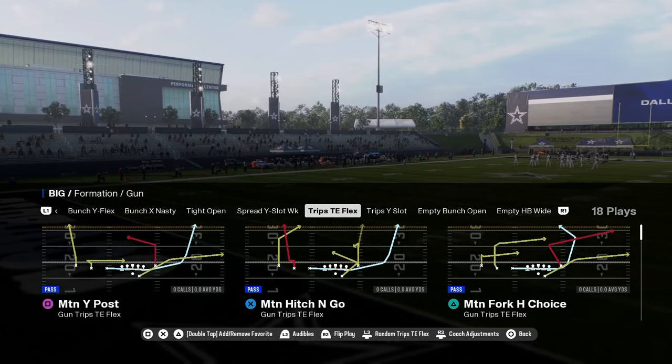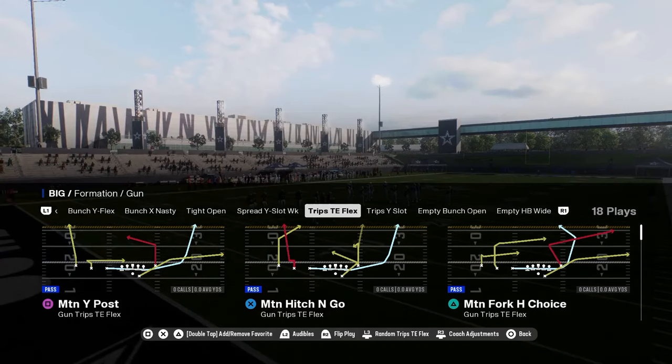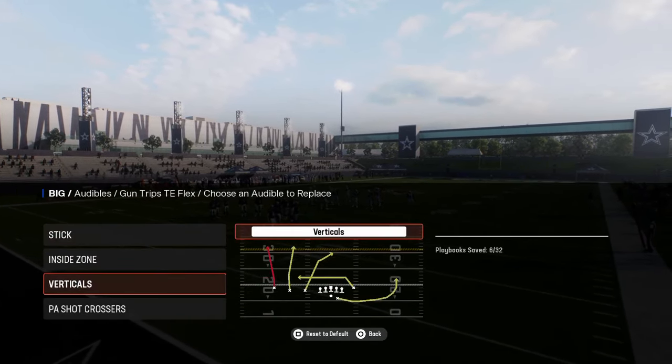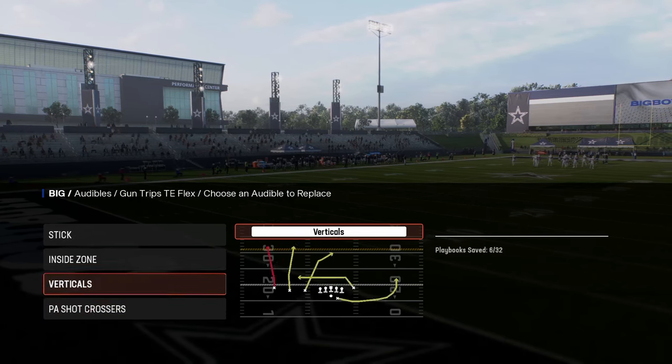This is a formation we're going to spend some time in — trips tight in flex. It's really good, and the reason why it's really good is for this play: motion Y post. I'm going to go over that play. Audibles-wise, we've got verticals, we've got PA crossers — I love these two plays here.